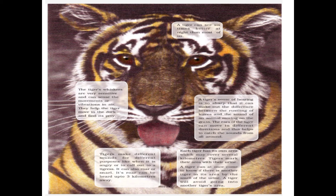A tiger can see six times better at night than most of us. The tiger's whiskers are very sensitive and can detect vibrations in the air, helping the tiger move in the dark and find its prey.